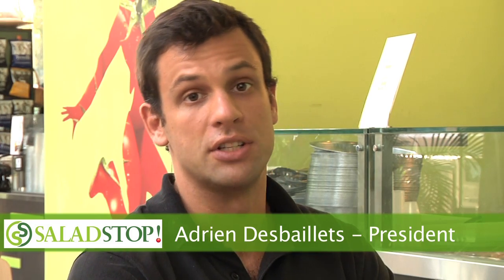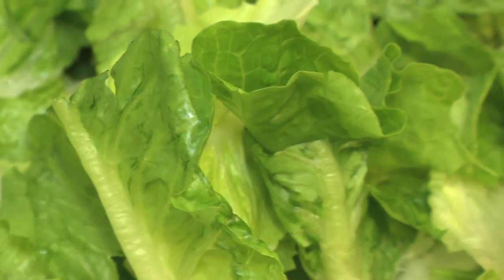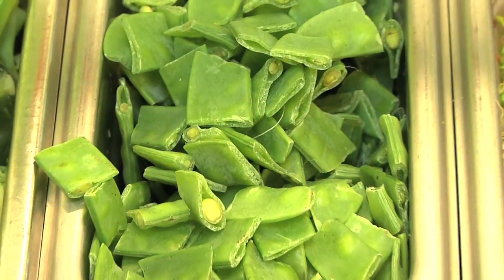One of the unique things about Salad Stop is that we offer 35 free toppings. Customers are able to choose out of the 35 toppings as many as they'd like, and then have another 20 additional toppings.